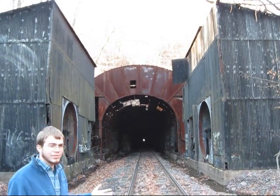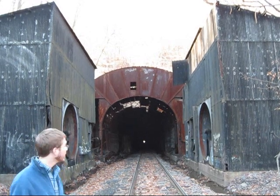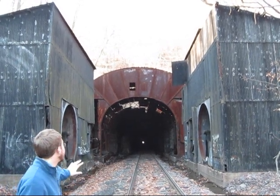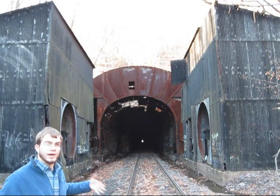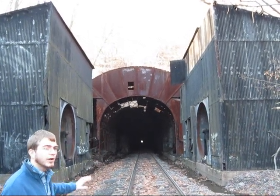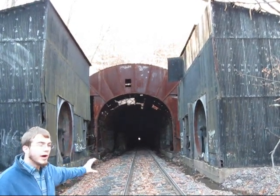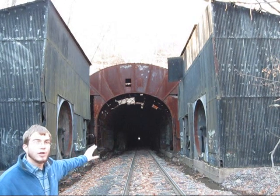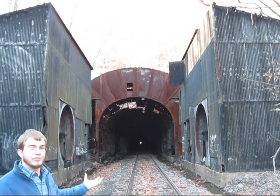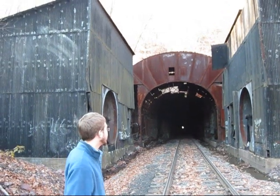This is because back in those days they had steam engines, which produced a lot of smoke, and because of the length of this tunnel, if you didn't ventilate it, it would get all built up in there. Now inside the tunnel, you can't see it, but there's actually a large channel carved in the side of the tunnel up near the ceiling, and that's to collect the smoke and easily channel it out through that designated area.